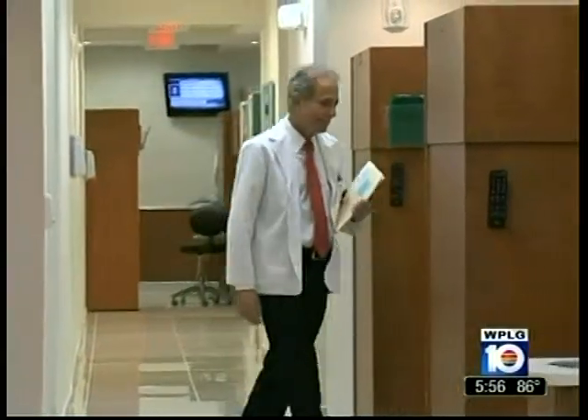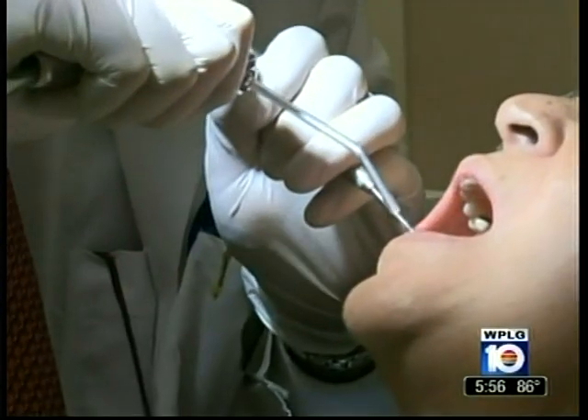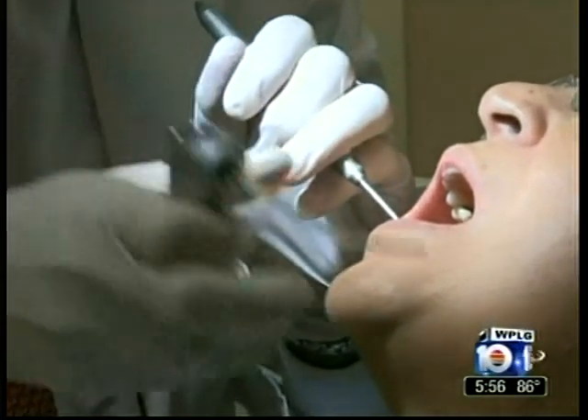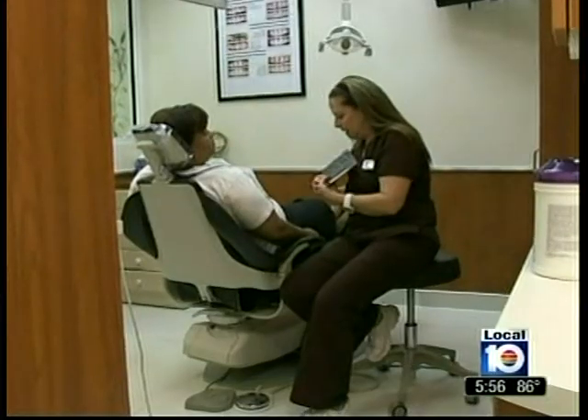Dr. George Green has been using the system in his dental office for a few months now. We have less incidence of post-operative infection that can occur. In fact, no incidences of it. And we also find that it's much cheaper to manufacture the water from Drinkable Air as opposed to buying it.